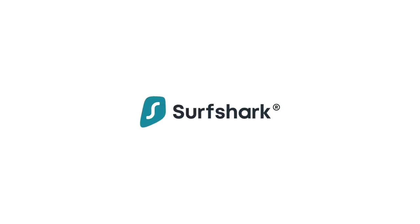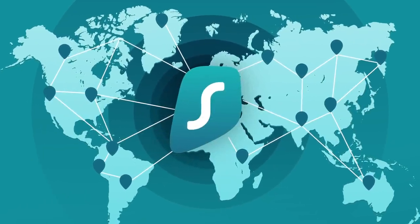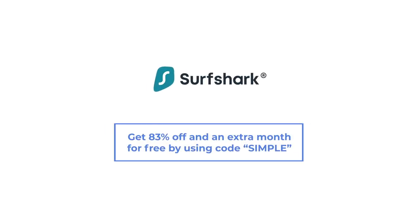This simple flying video was made possible by Surfshark, the best VPN available for frequent flyers. As a viewer, you can get 83% off and one month extra for free using code SIMPLE at the link in the description below.